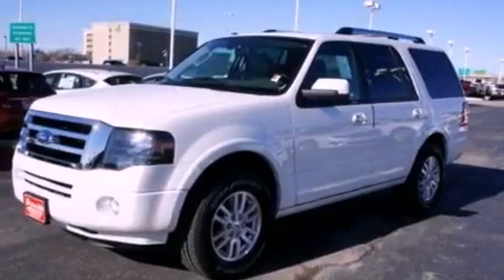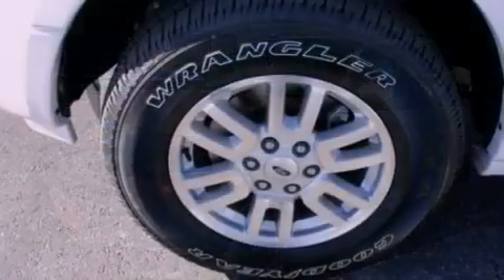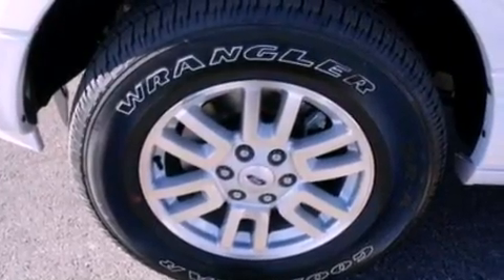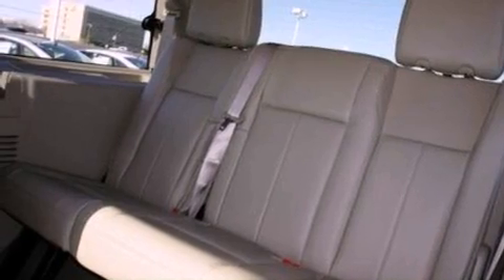The following features are also included: memory settings for the driver's seat positions, so you can recall your favorite position with the push of one button, heater vents for rear-seat passengers, a power rear liftgate, a seven-speaker audio system, and leather seats.